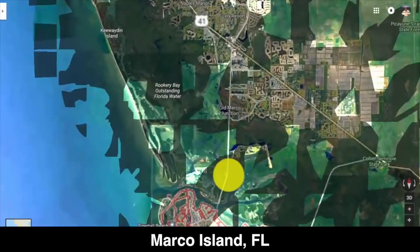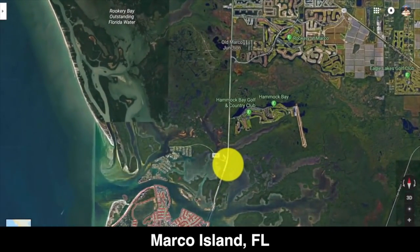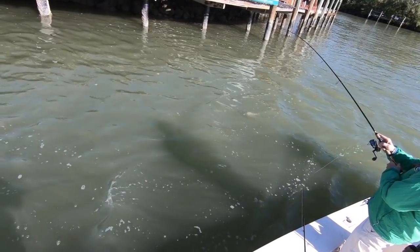Hey there, this is Luke Simons with Salt Strong. I have a very fun report to share with you. This is wintertime fishing with artificial lures. One of the biggest problems we hear from the community is inconsistency in catching quality fish during the winter periods.